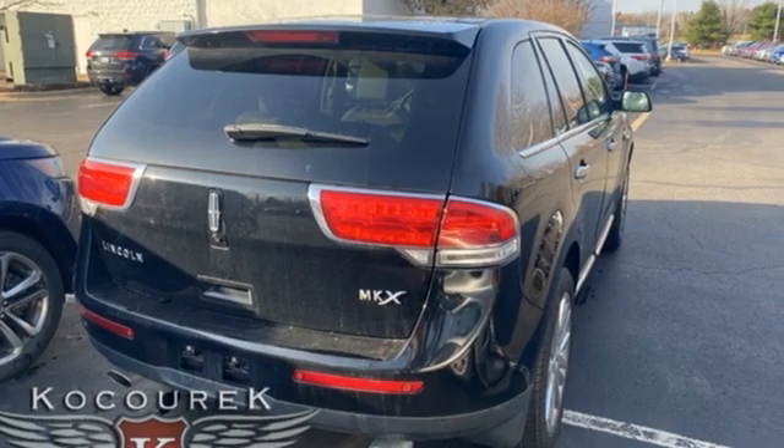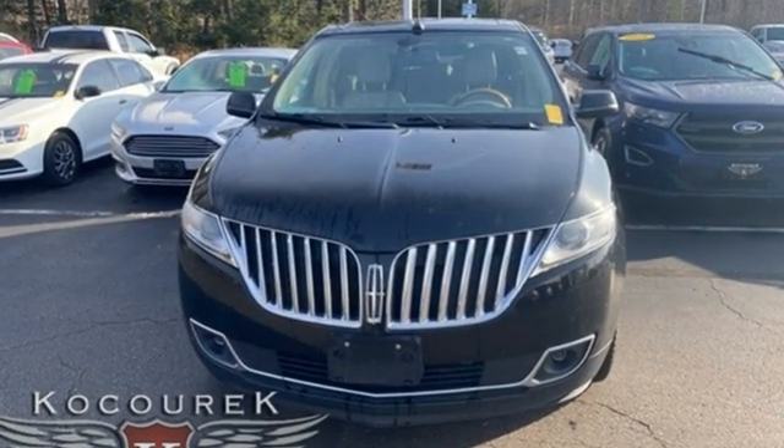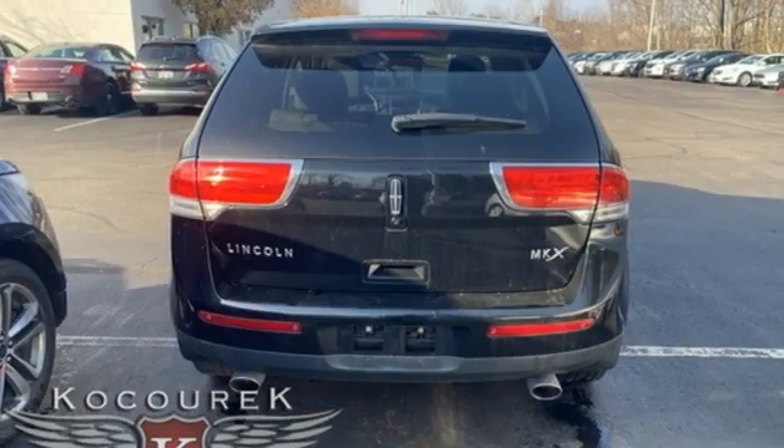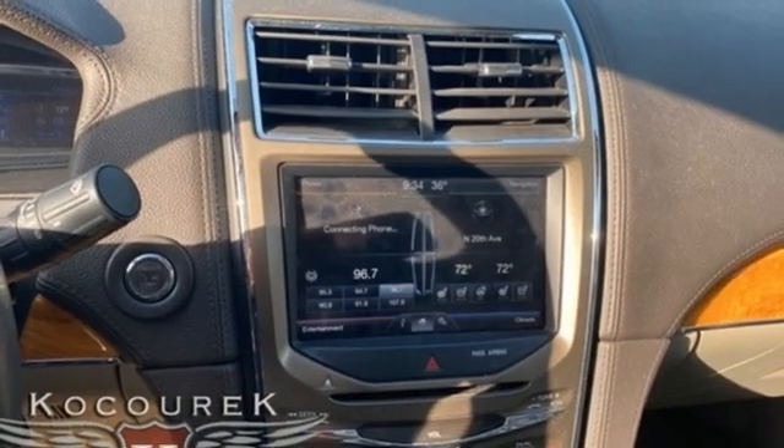Integrated navigation system with voice activation. Front heated and ventilated leather bucket seats. Memory exterior door mirror settings. First and second row sunroof. V6 engine.